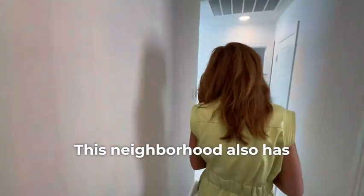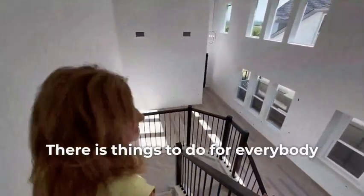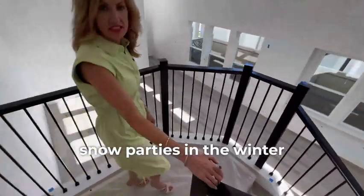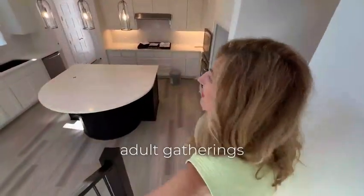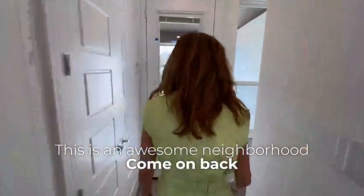This neighborhood also has a post office and a little coffee shop — there are things to do for everybody. They have snow parties in the winter, the Easter Bunny in the spring, adult gatherings, and kid gatherings — all the things. This is an awesome neighborhood.